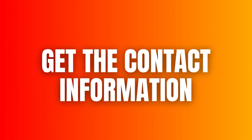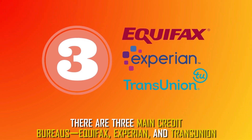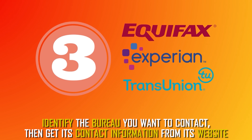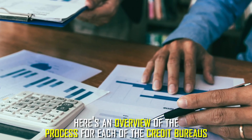Get the contact information. There are three main credit bureaus: Equifax, Experian, and TransUnion. Identify the bureau you want to contact, then get its contact information from its website. Here's an overview of the process for each of the credit bureaus.